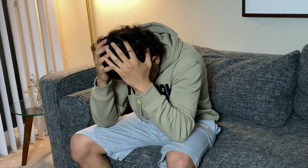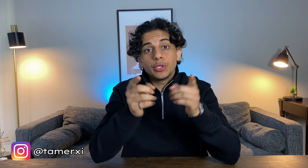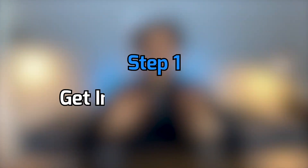I was there, and I get it, but I've managed to get five internships throughout my time in engineering. So in this video, I'm going to lay out a step-by-step plan on how you can get internships, even though you may have no experience starting out. I'll break down this internship guide into five steps: get initial experience, build your resume, build your portfolio, get your resume seen, and finally ace the interview.